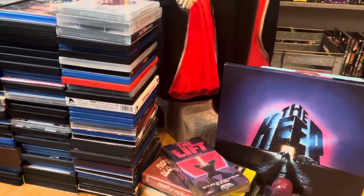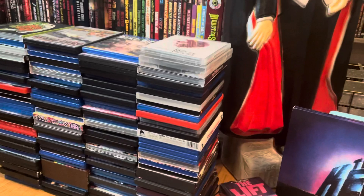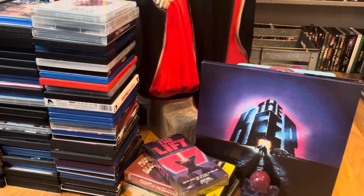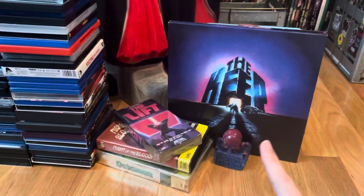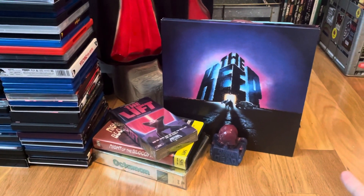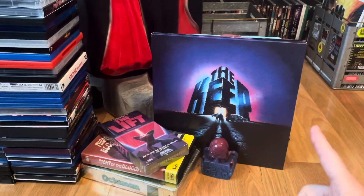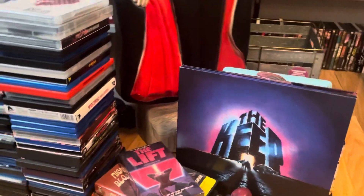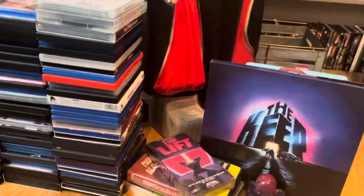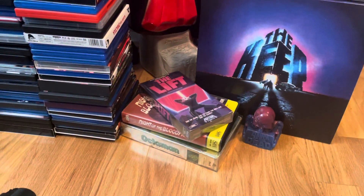Hey guys, thanks for stopping by and checking out what I've been up to with collecting horror movies, knickknacks and what have you. I got in a few tapes, some cool collectible goodies, and some soundtracks, so let's dive in. I appreciate you guys stopping by, so first up is...